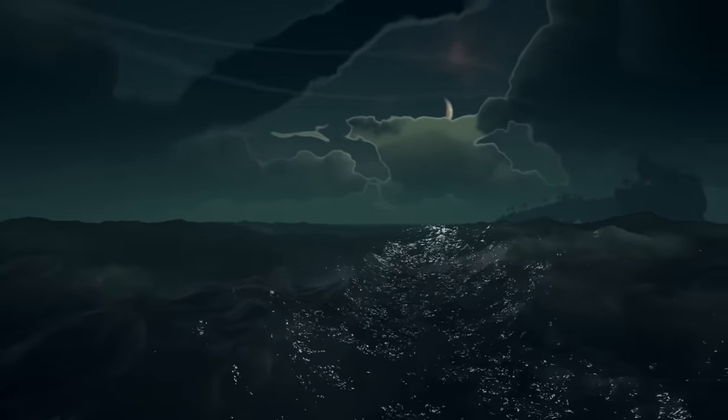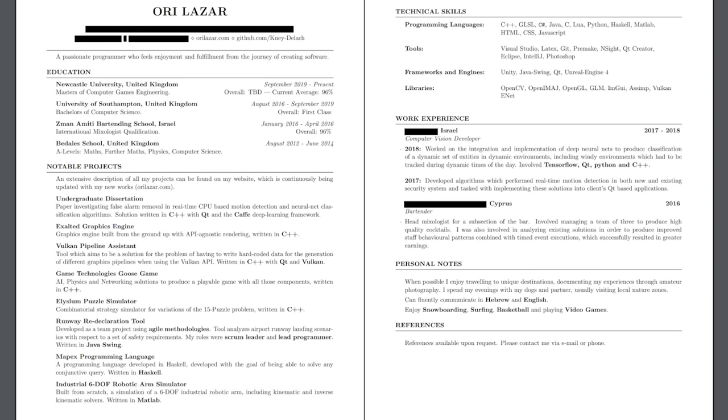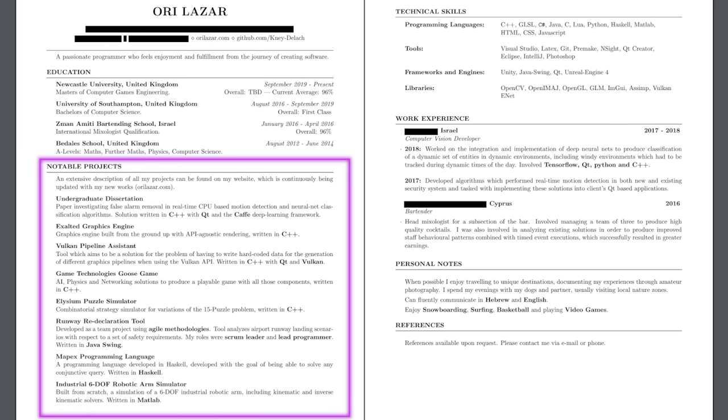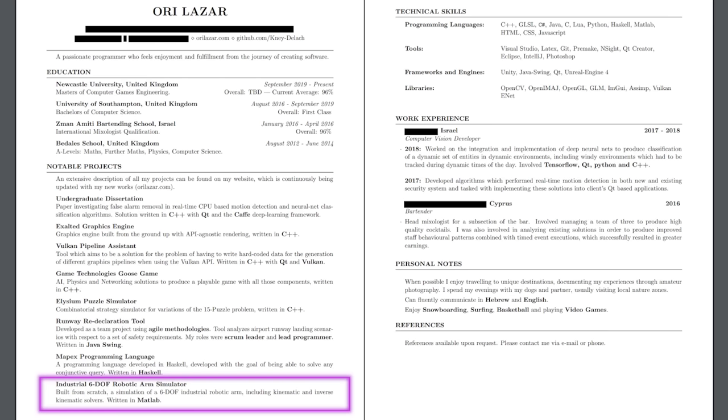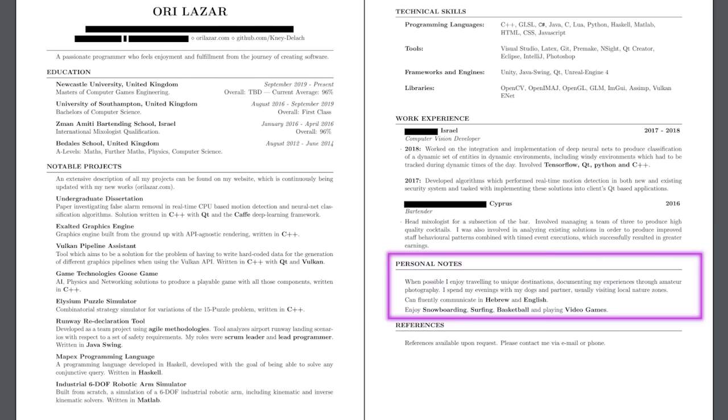Other than my portfolio, I sent companies my CV, which I made using LaTeX. It mentioned a few other of my notable projects, including my undergraduate dissertation, as well as the six degrees of freedom industrial robot simulation I built during my undergrad, which surprisingly was a talking point in most of my interviews. Turns out, game developers have a soft side for robotics. Then on the second page, I also added a little section for some personal notes, basically summarizing to the employers that I wasn't just a nerd who sits in his room all day writing code.